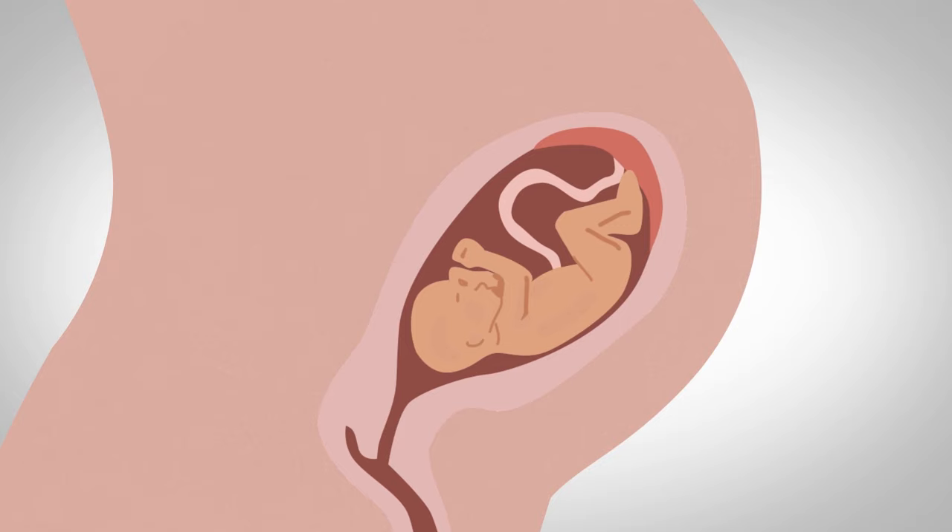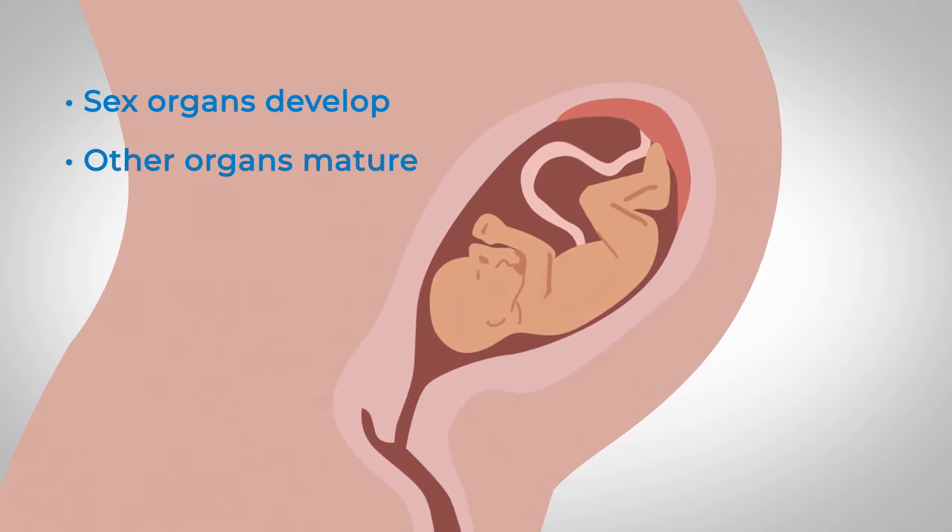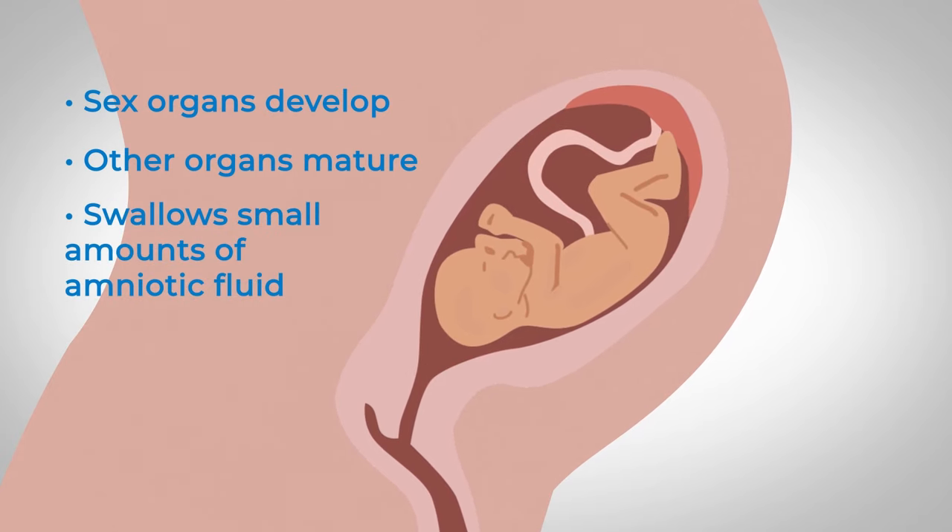In the second trimester your baby's sex organs develop and other organs mature. Your baby swallows amniotic fluid and passes it through its digestive system. His or her kidneys will start to work and will pass small amounts of urine.